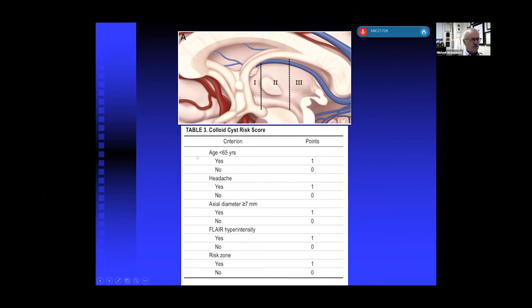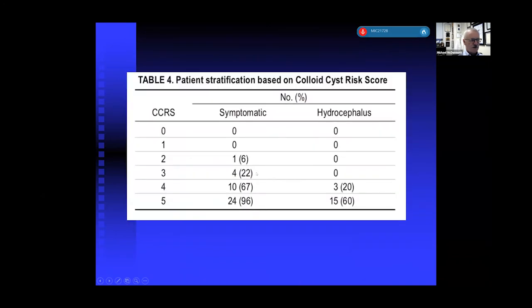Dacey used the massa intermedia as a zone divider and point scores for age, headache, diameter, FLAIR hyperintensity, and risk zone, showing that symptomatic patients tended to have higher scores than asymptomatic ones, and patients with hydrocephalus also had higher scores. He recommended using this as a decision-making point when discussing treatment recommendations with patients.